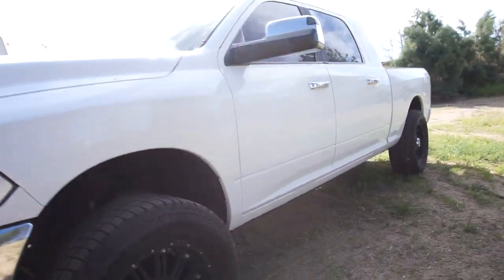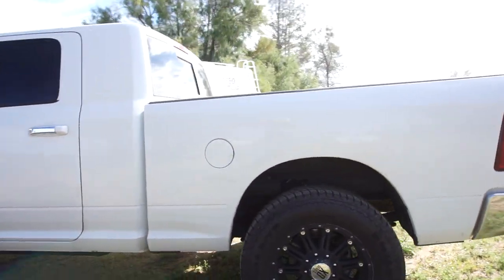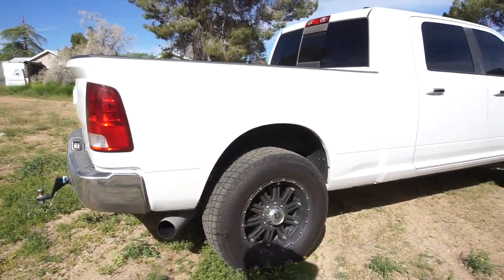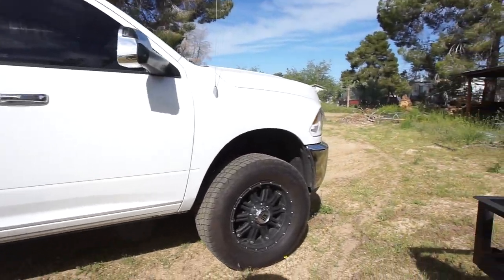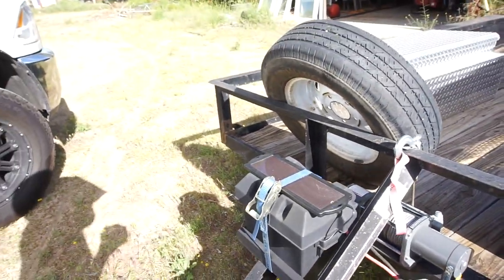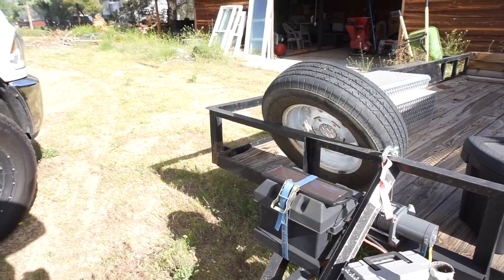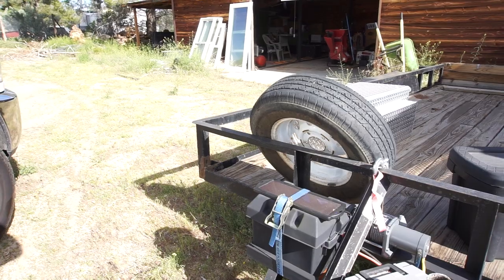Welcome back to the channel guys, Half Fast 719 coming back at you with a video. And no, it has nothing to do with the truck. If you watched my previous video, you know it's about these little solar panels. You get them at Harbor Freight — like $15 bucks, sometimes you can get them for $9.